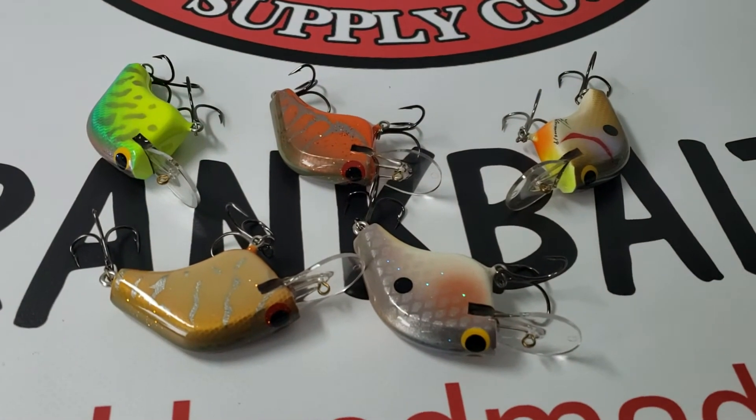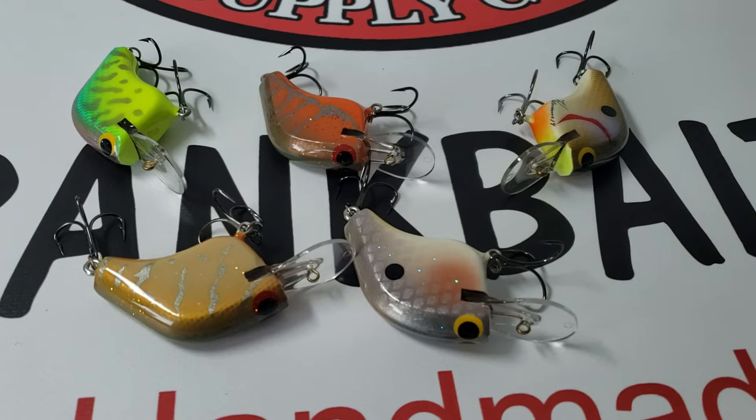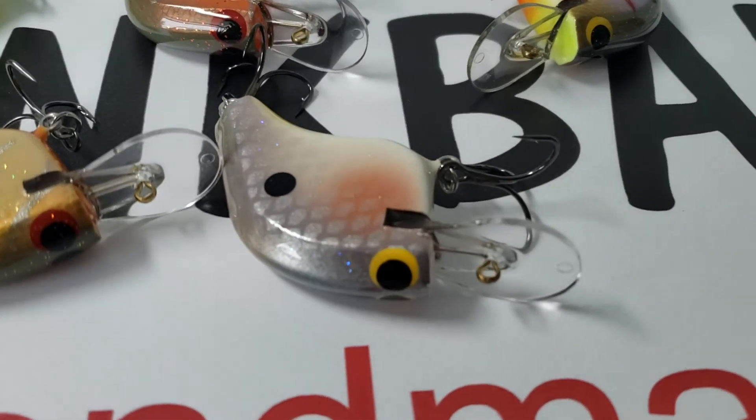These are the five colors that we got in and we're going to be posting those for sale tonight. The announcement is coming on YouTube. Please like and subscribe — we may be doing this from time to time to see who's paying attention.